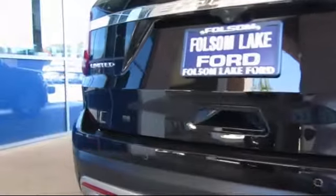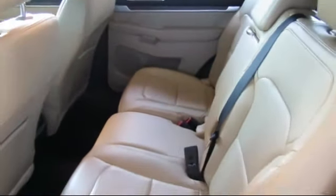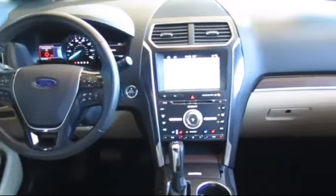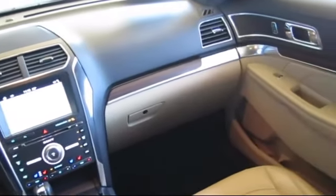Every certified pre-owned Ford vehicle is given a rigorous 172-point inspection by Ford factory trained technicians. And every certified pre-owned Ford vehicle is backed by Ford with a 7-year, 100,000 mile powertrain warranty coverage from the original purchase date, plus 12 months, 12,000 mile limited warranty coverage with roadside assistance.